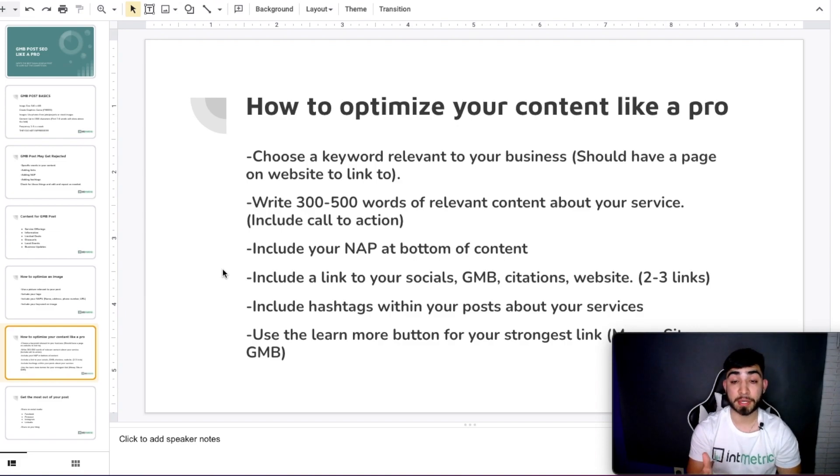Include a call to action such as 'call us today' or 'get a free quote today' to make it enticing, because people actually will read these posts and it might get them to call. Include your name, address, and phone number at the bottom of every post. If Google accepts it, keep adding NAP because it continues building relevancy for your brand. You can also include links to your social media profiles, links to your Google My Business share URL, place ID URL, or citations like Yelp — I'd stick to higher authority ones.